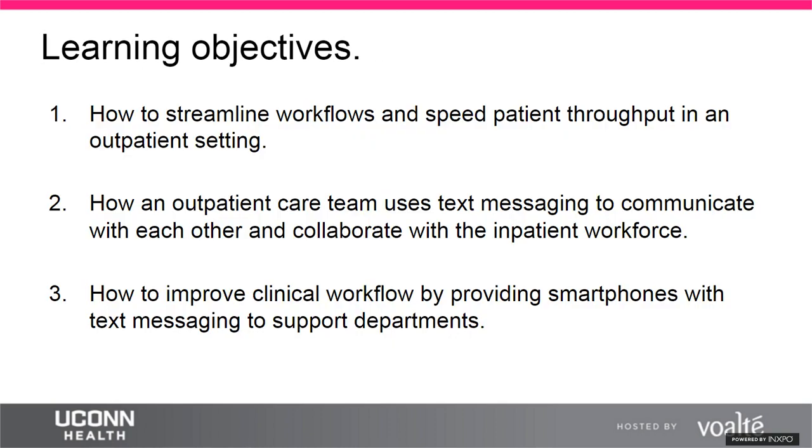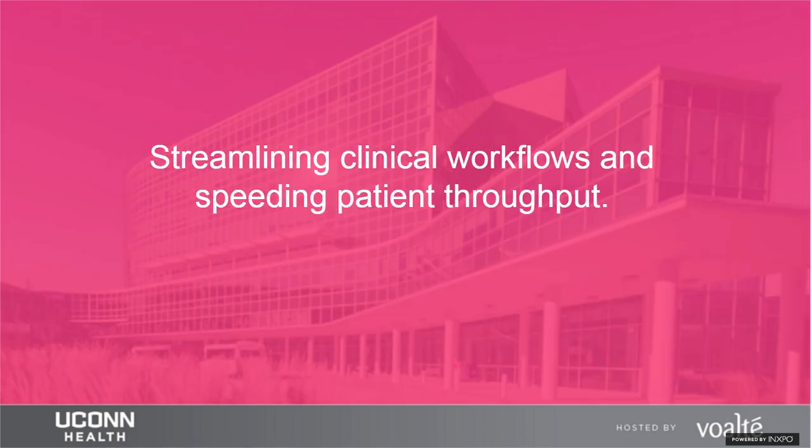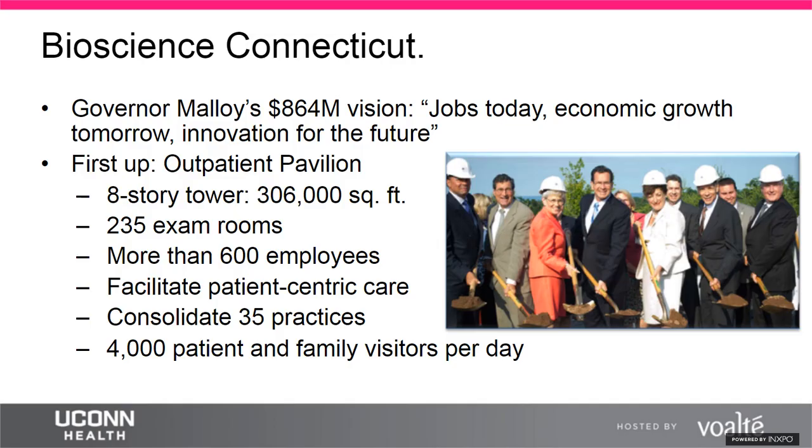The three learning objectives for today's session are: expediting patient throughput in an outpatient setting with a review of outpatient workflows via Visio diagrams; how text messaging is used to collaborate within the outpatient setting and between outpatient and inpatient departments; and how Volt has improved communication and workflow with ancillary support departments.